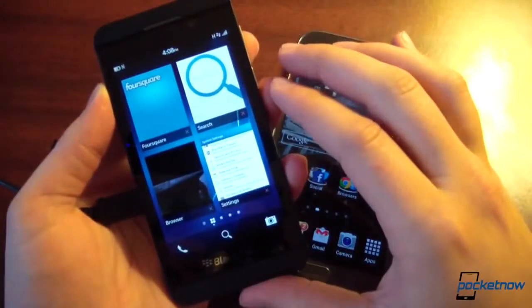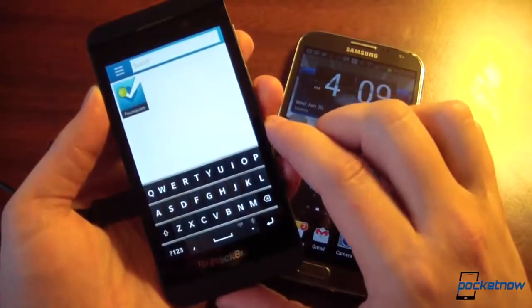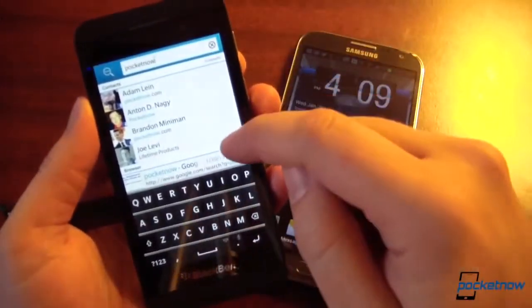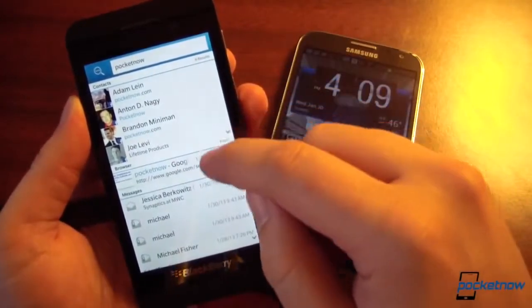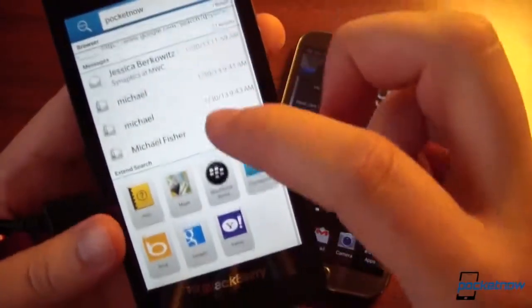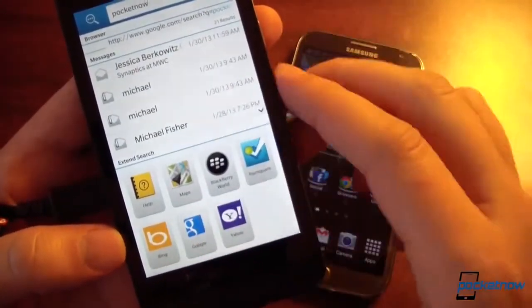Executing the same search on BlackBerry — it's a recently used item — there's a persistent search button down here on the home screen. Searching for Pocketnow on BlackBerry, the results come up as you type without needing to hit enter. You get contacts, browser results, but also results from inside your messages where the word Pocketnow has been used. You can also extend the search to other apps such as BlackBerry App World, Maps, Google, and so on.